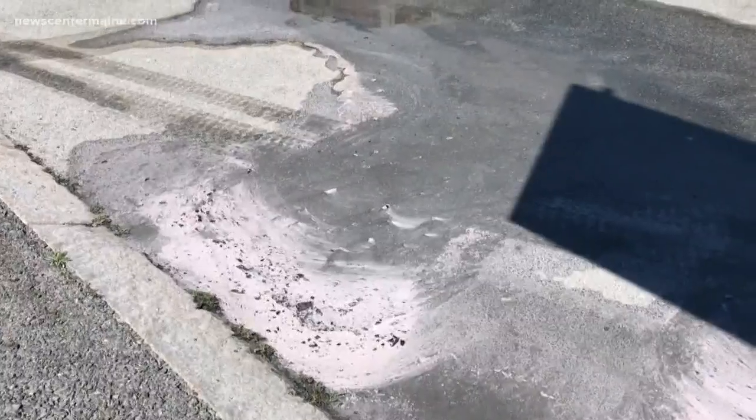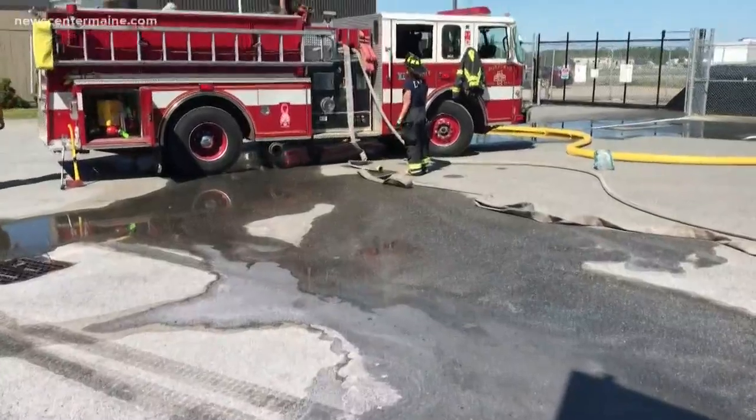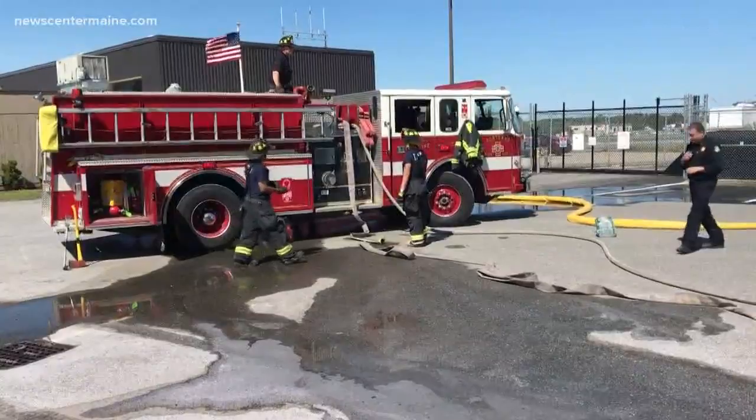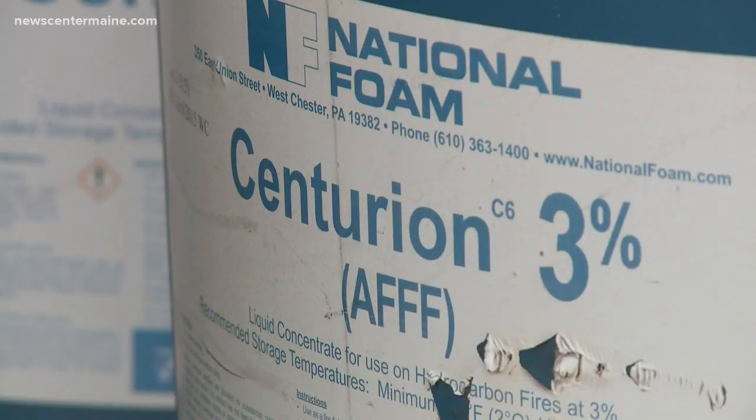These forever chemicals have been used in things like firefighting foam or nonstick containers for decades and are known to cause serious health concerns. It's very persistent. So once it gets on the ground, it stays in the ground. And if it gets into the groundwater, it stays in the groundwater until we do something to clean it out.